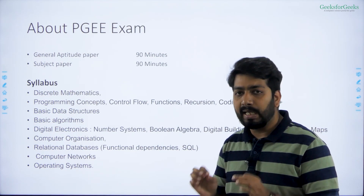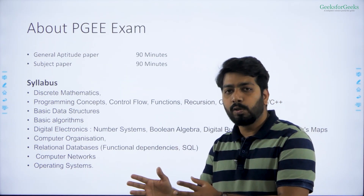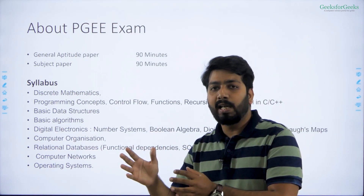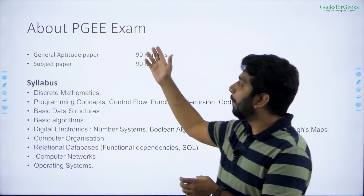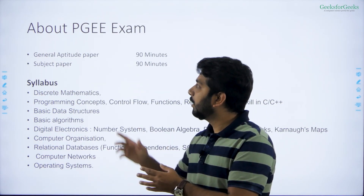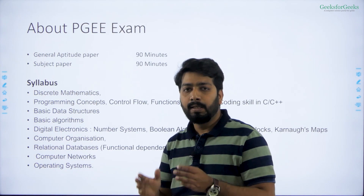So if your GATE score is not good, you should go for IIIT Hyderabad — no doubt this is the best college apart from BITS Pilani. IIIT Hyderabad is as good as old IIT, even better than BITS Pilani. The pattern for PGE is 90 minutes for the aptitude test and 90 minutes for the subject paper.